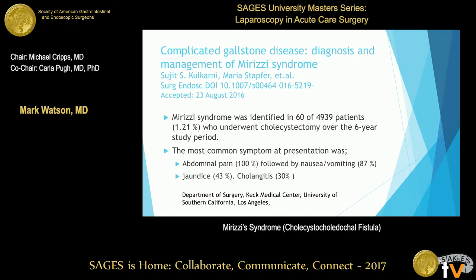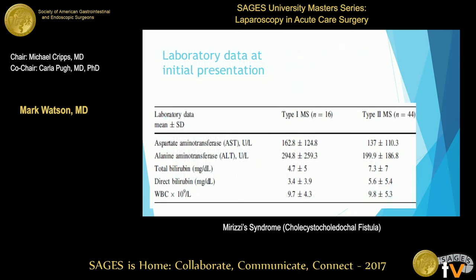A paper from USC published the largest series of Mirizzi studies in the literature. In a six-year period, they found 60 cases out of almost 5,000 gallbladders done at USC. In their presenting symptoms, 100% had abdominal pain, many had nausea and vomiting, 40% had jaundice, and a third had cholangitis.